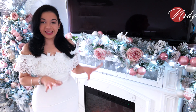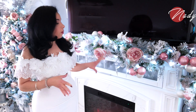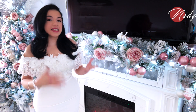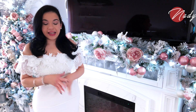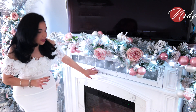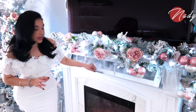Lo primero que voy a estar decorando con ustedes para dar culminación a mi sala es una parte de la chimenea que me emociona mucho. El día que les compartí el video decorando el garland para la chimenea, esta idea ya la tenía en mente pero no sabía si incluirla. ¿Qué vamos a estar decorando? Lo que es la parte de adentro, este espacio que abre la chimenea.